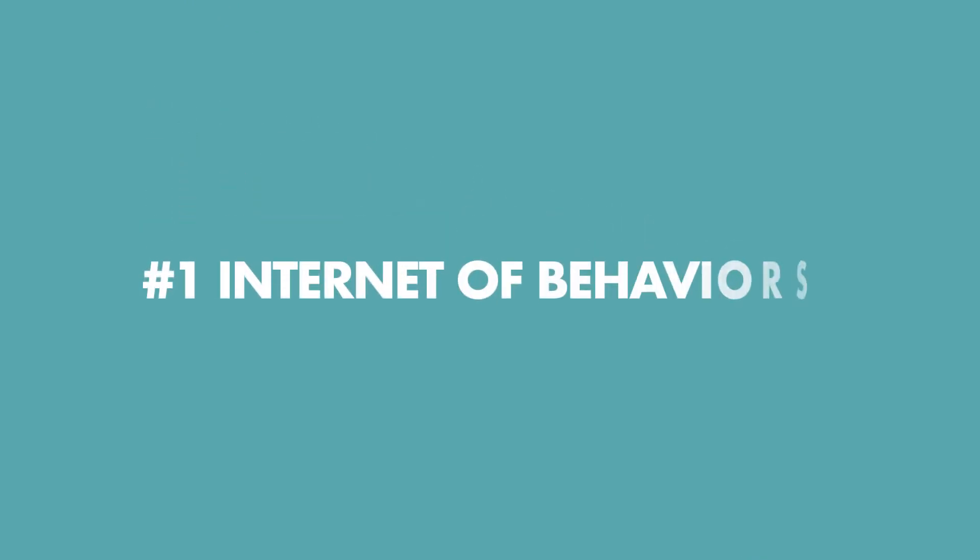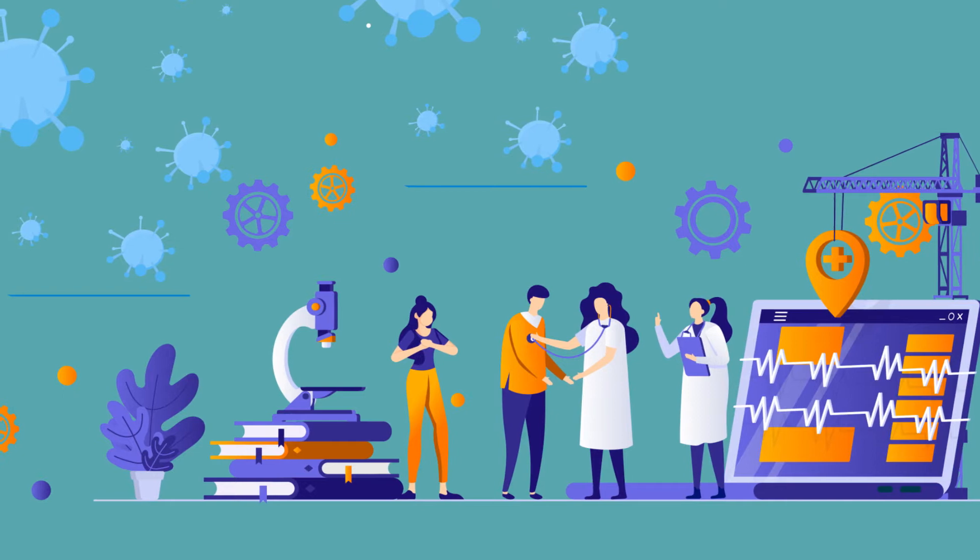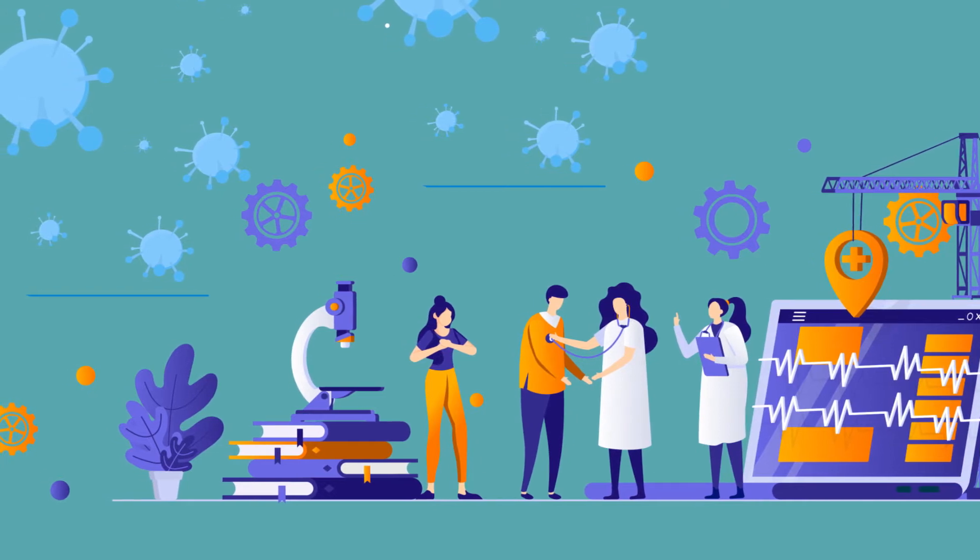With that in mind, we've selected seven trends you need to watch out for. The first is Internet of Behaviors. Internet of Behaviors, or IOB, is a direct response to the disruption caused by COVID-19.